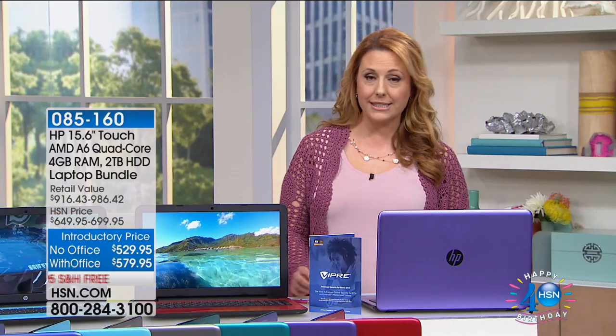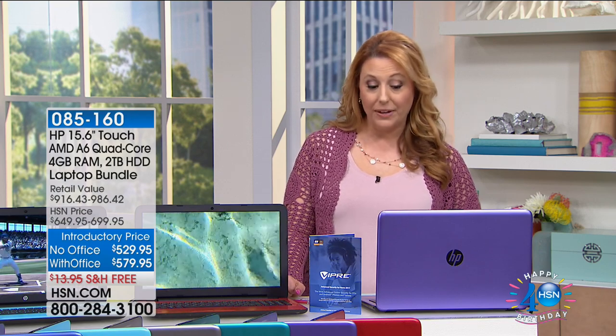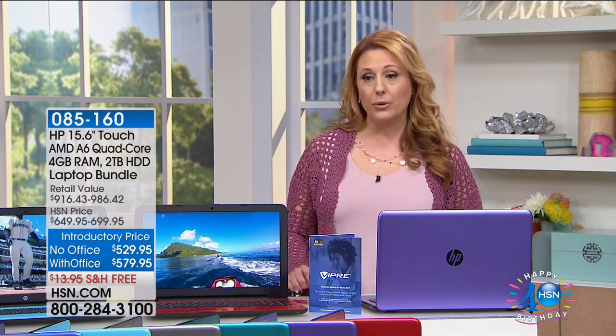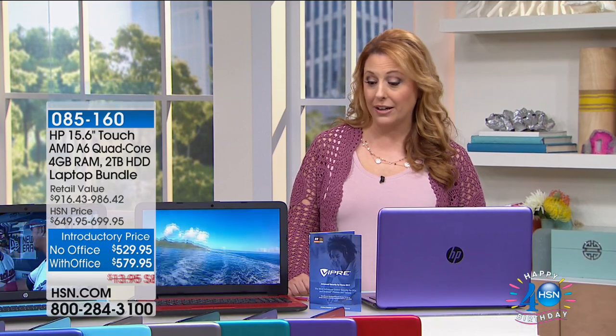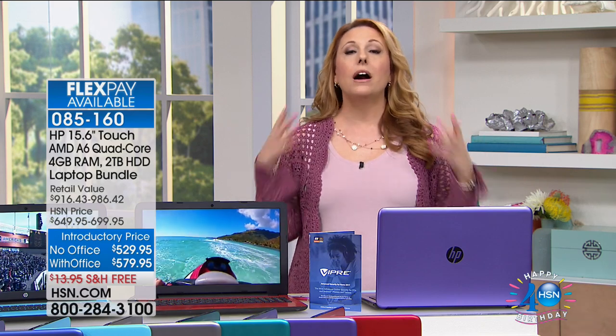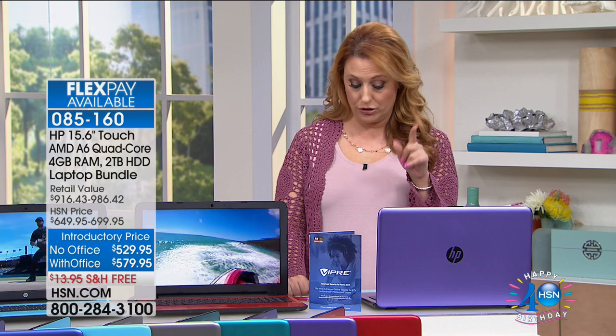We're going to continue on with our last item in this hour from Electronic Connection. We've got an amazing value on a laptop. We love electronics here at HSN — we're doing free shipping and handling on all our electronics today. This is our number one selling laptop brand, HP. You've got Windows and you also have Microsoft Office included if you so choose.